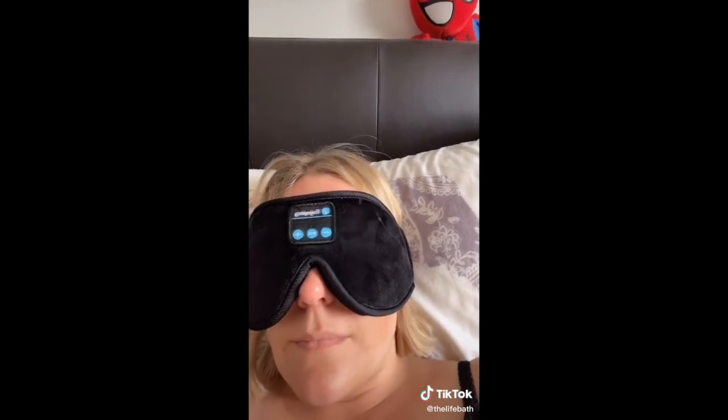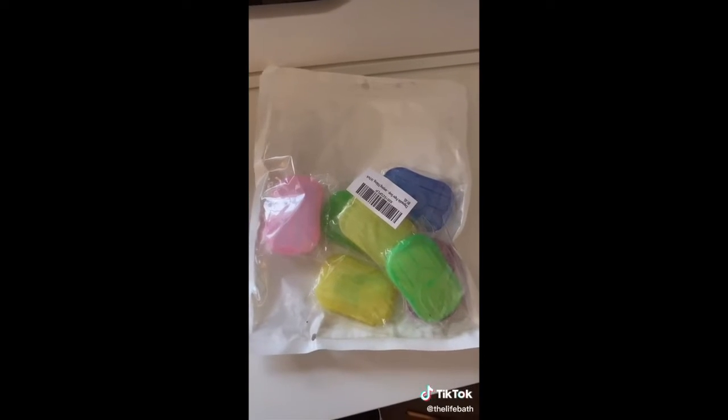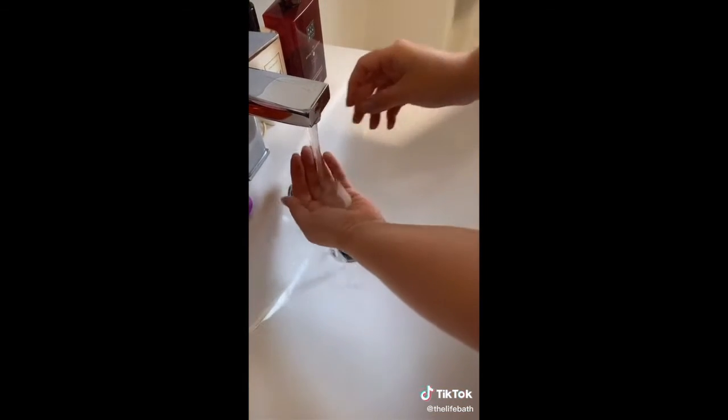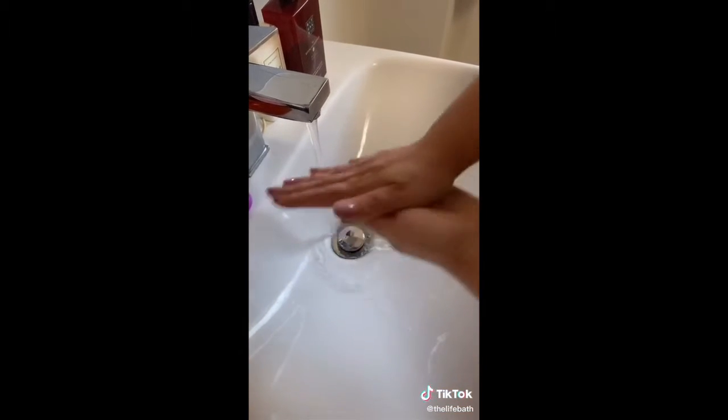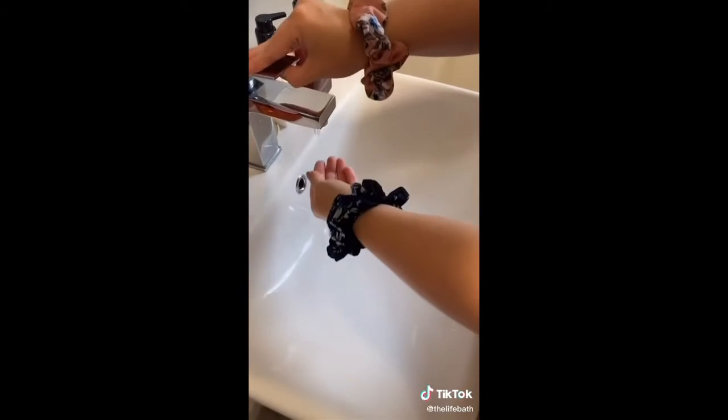This eye mask that has built-in Bluetooth headphones, which is actually really comfortable. These dry soap sheets that you just take out, put between your hands, lather together, and you've always got soap to be able to wash your hands. And these scrunchies, because if you put scrunchies on your wrist when you wash your face, the water doesn't run all the way down your arms.